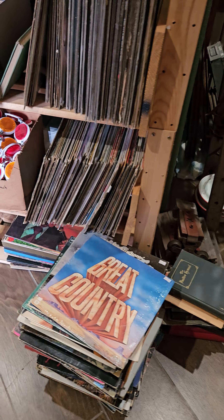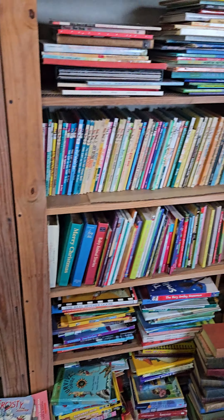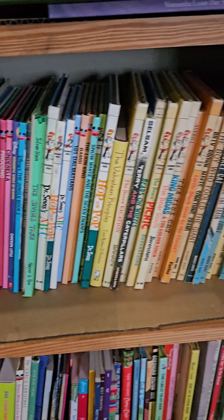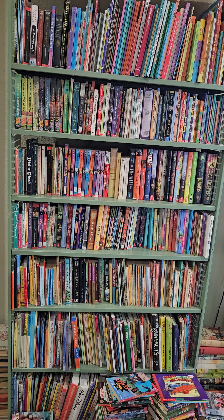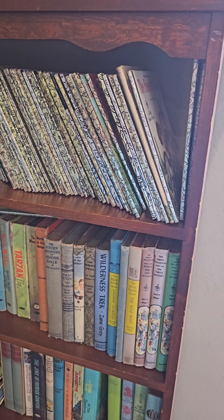Got some records, some postcards, some comic books. A nice little selection of antiques. More kids books — we've got a ton of Dr. Seuss. Some pop-up books somewhere down here. More kids books, Little Golden Books — we have tons of Little Golden Books, all two bucks apiece, nice and cheap.